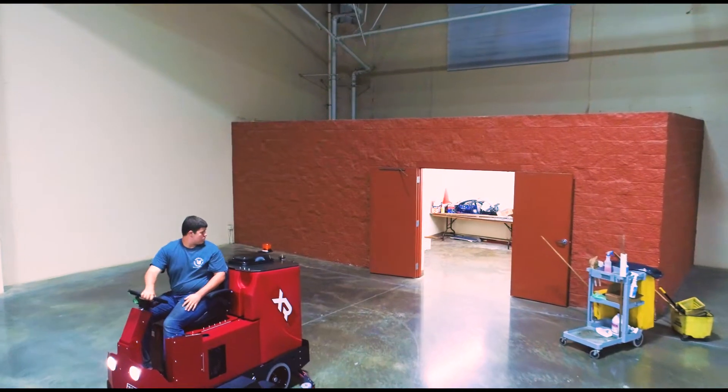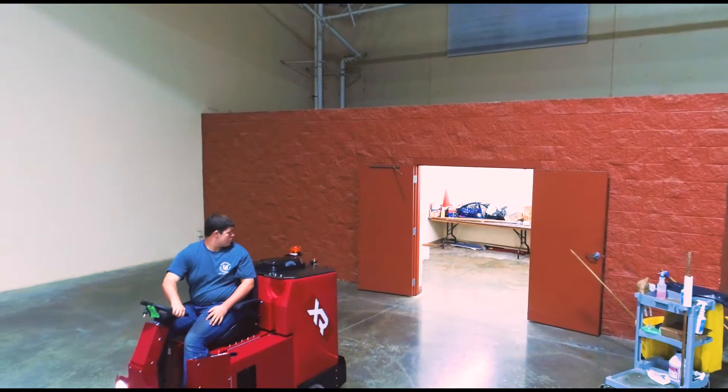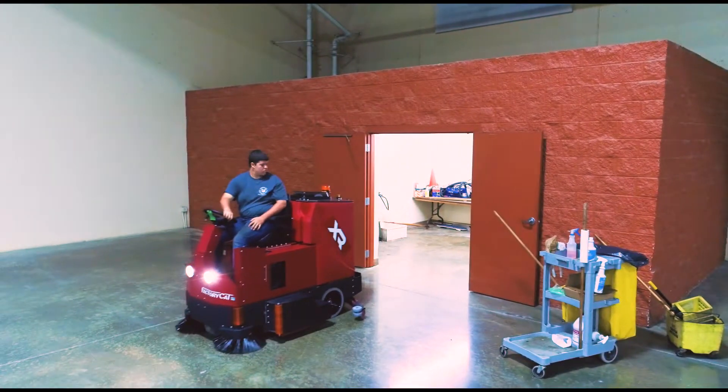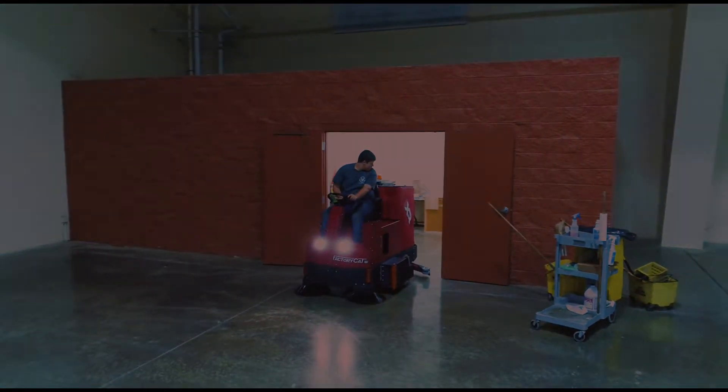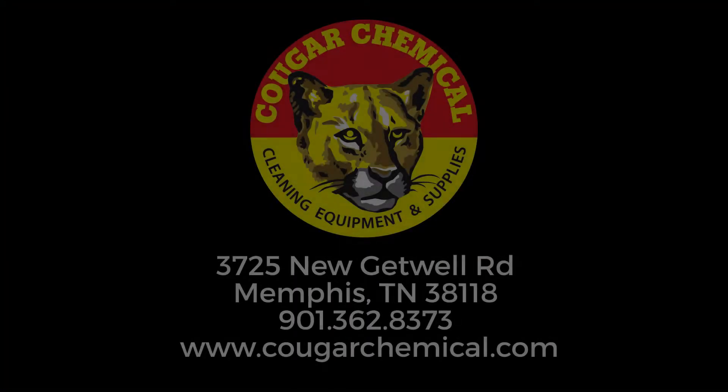Factor Cat's rugged and high-performance line of scrubbers, along with Cougar Chemical's consultative sales and service, offer an unbeatable package that would be an asset to any organization. Call or visit Cougar Chemical today to see if the XR is right for your facility.